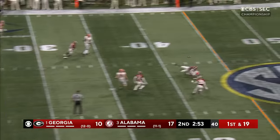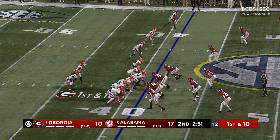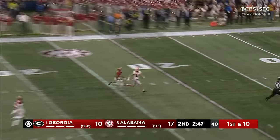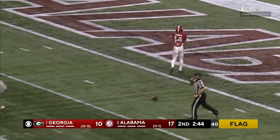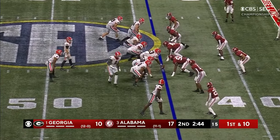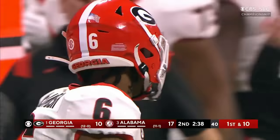Bennett with plenty of time, goes deep middle, and looks like we're going to get another flag — that's going to be on McKinstry. All the receivers to Bennett's left. Going long for McConkie — and that might be another interference. Flag comes in late on Brian Branch. Georgia at least trying to get into field goal range. Darnell Washington sets up the pitch to Kenny McIntosh. He's got a first down — one of the better runs of the day for Georgia.